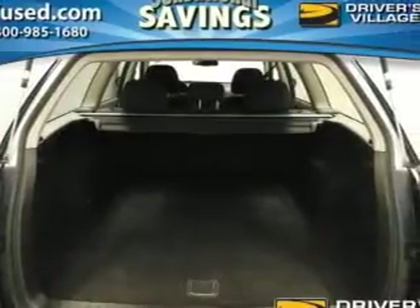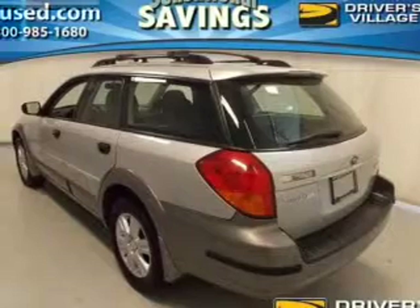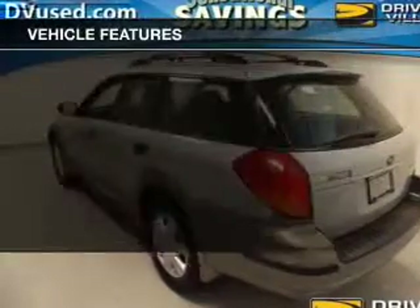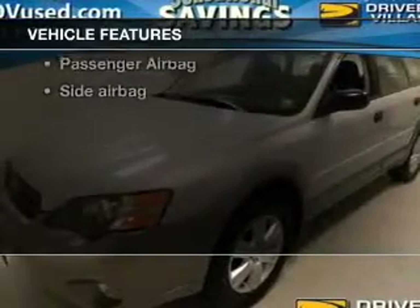Stand out from the crowd with premium wheels. Brake safely with the anti-lock braking system. Heated seats comfort you on cold winter days. And with these notable features, you won't want to miss out on the opportunity to own this amazing ride.